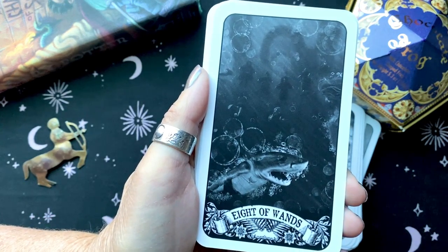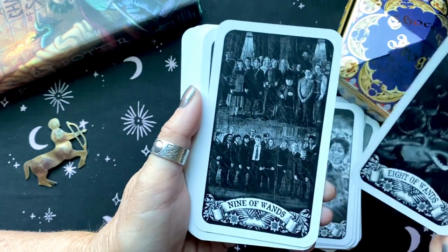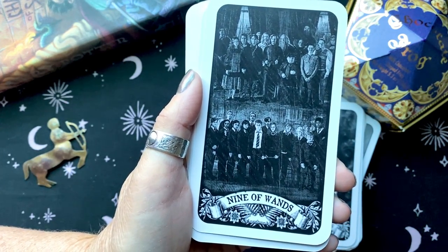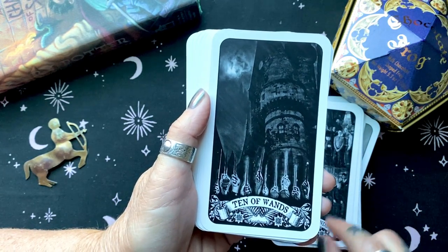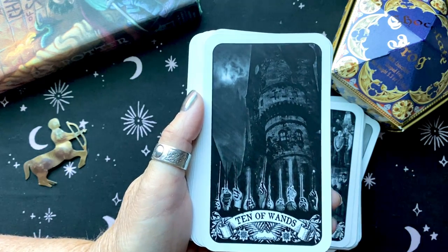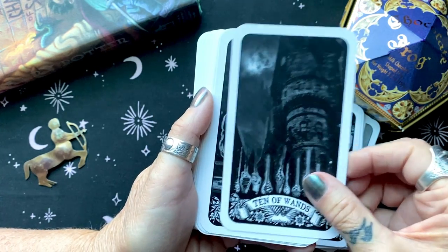That one's a little bit hard to tell because it's an underwater scene, but look at that. That was one of the cards that really got us in the feels.